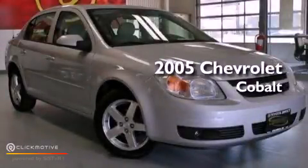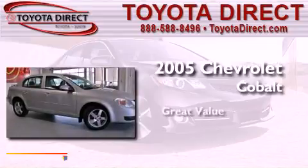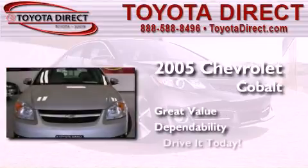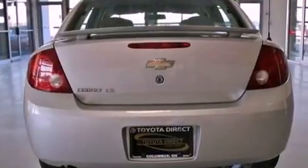This is a 2005 Chevrolet Cobalt. All of the following features are included.